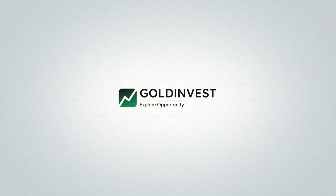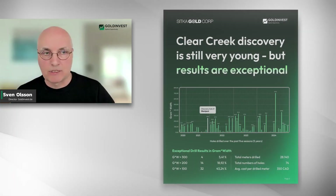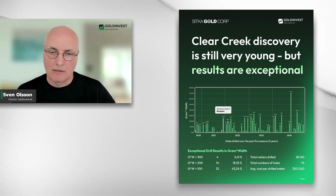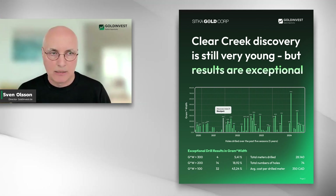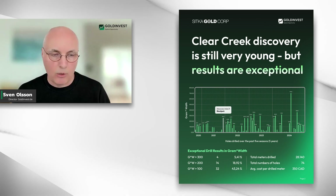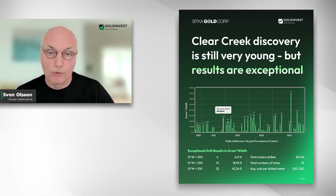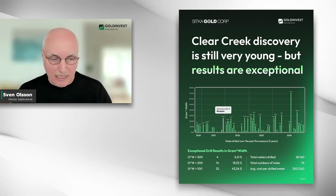GoldInvest. Explore opportunity. Quinton, thanks for taking the time today. You and I have been talking about a presentation we prepared on behalf of Sitka Gold, where we made reference to a metric called gram meter or grade width, which is commonly used in the industry but our readers and investors are not really familiar with. One purpose of today's call is to give a better understanding of why these numbers matter. We noticed that 43% of all holes Sitka has drilled on their Blackjack discovery were above 100 gram width. I leave it to you to fill us in how significant that is and how you as a professional geologist and advisor for Crescat view these results.